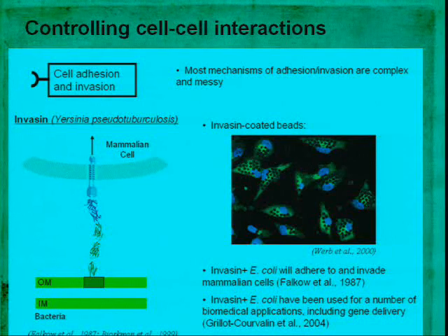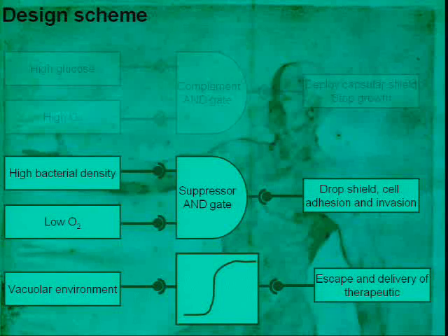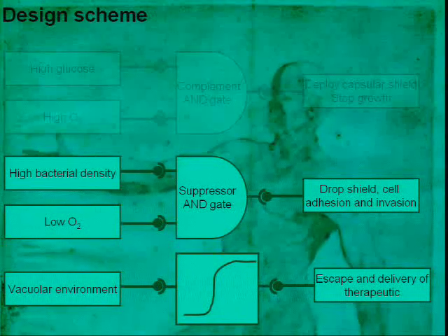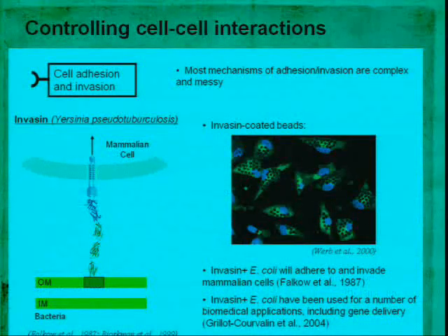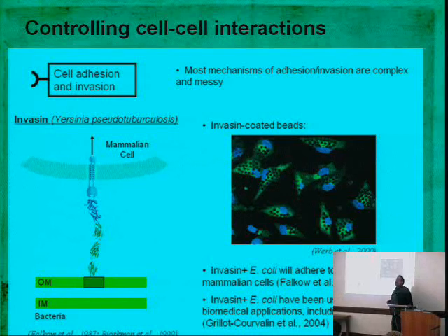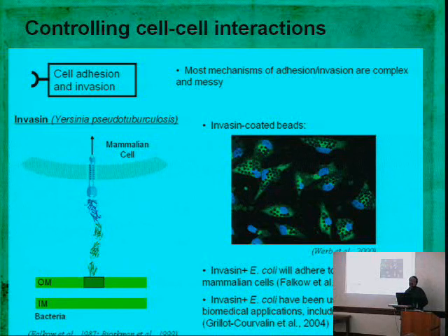Controlling cell-cell interactions: the next stage is dropping our shield — which happens naturally when bloodstream conditions are not met — and then inducing cell adhesion and invasion. The adhesion and invasion module is extremely simple. It's taken from Yersinia pseudotuberculosis, a relative of the black plague but not very toxic. It has a protein on its surface called invasin — a long tube-like structure — that, when attached to even a styrofoam bead, will invade cells. It binds to beta-1 integrin on the mammalian cell surface and triggers an engulfment process. Beta-1 integrin is overexpressed on a large fraction of cancer cells.